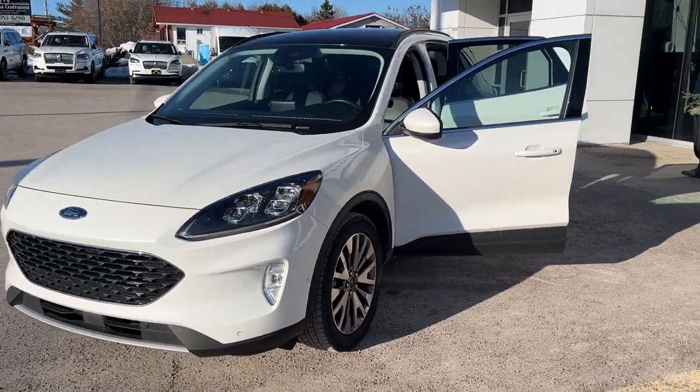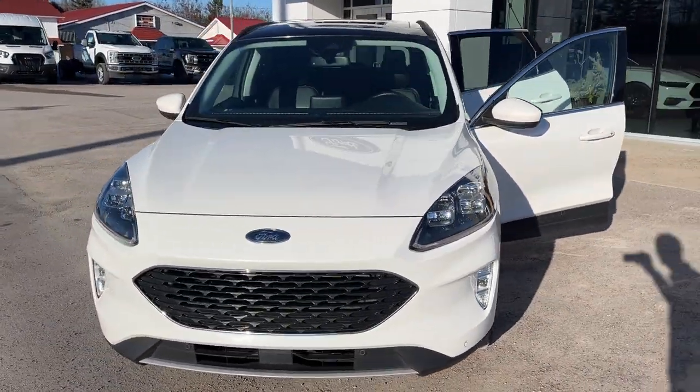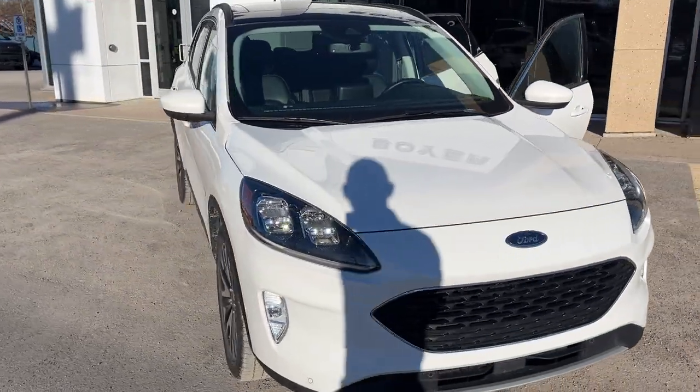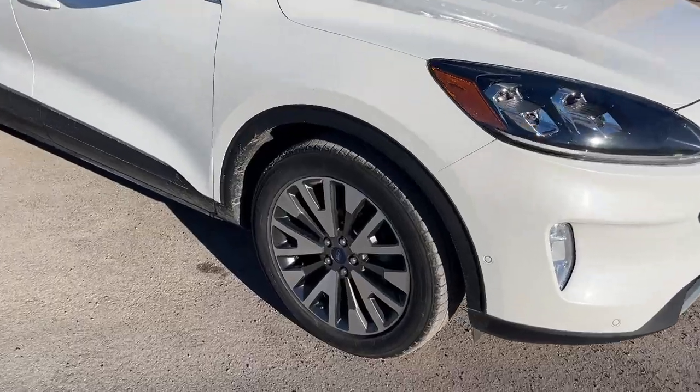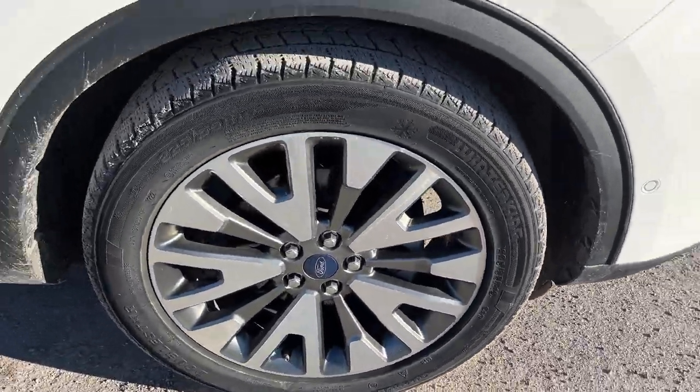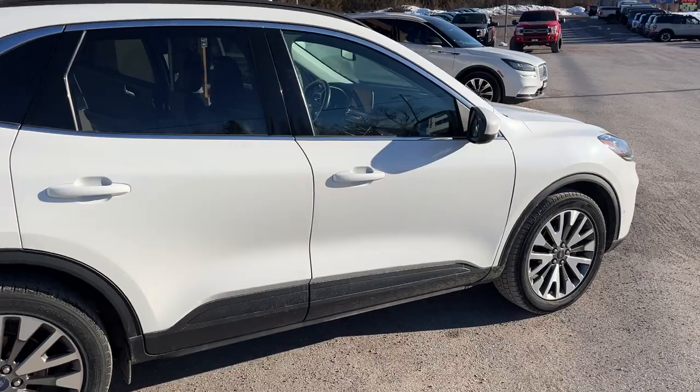2021 Ford Escape Titanium all-wheel drive, this one's a 401A package in the Star White Metallic Tricoat paint — beautiful looking Escape rolling on 19-inch machined aluminum alloy wheels, powered by the dependable 2-liter EcoBoost engine.